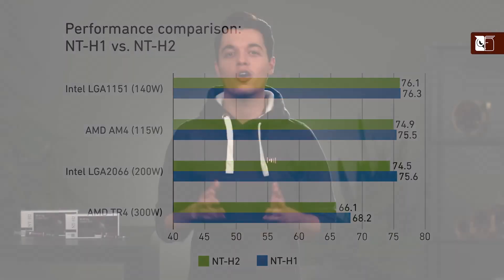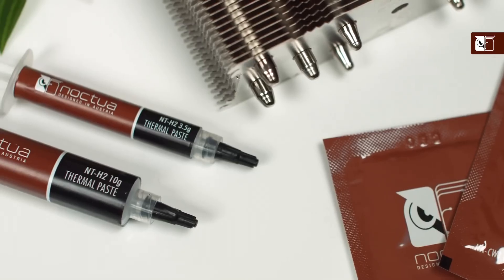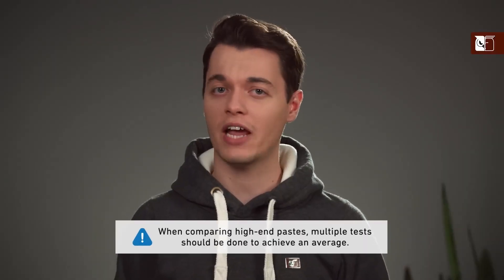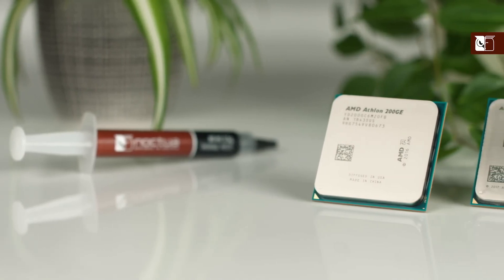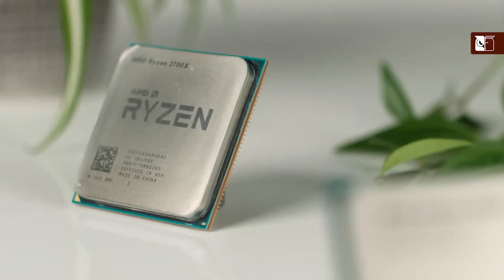One of the most attractive features of this thermal paste is its ease of application. There's no need to spread the paste before installing the heat sink, and Noctua includes three NA-CW1 cleaning wipes to make the process hassle-free. This thermal paste is compatible with both air and liquid coolers, providing significant temperature reductions compared to stock pastes. It's highly effective in both DIY and pre-built liquid cooling solutions, making it a versatile option for enthusiasts and regular users alike.